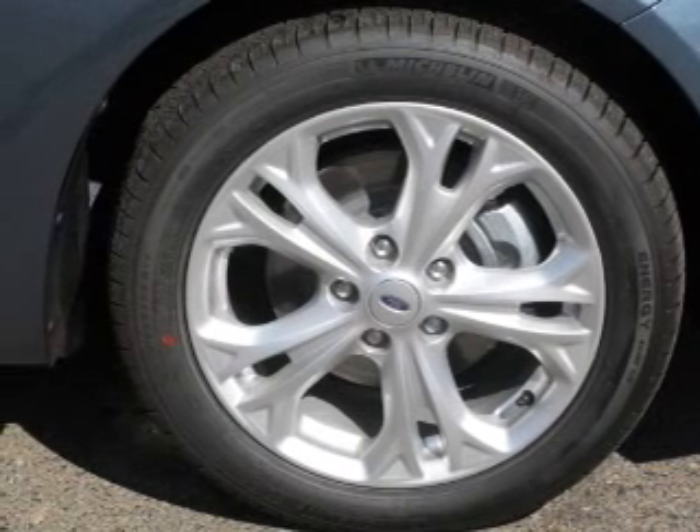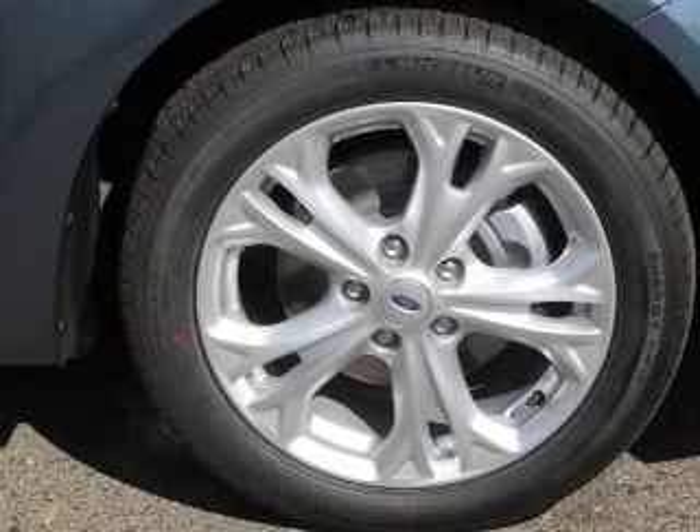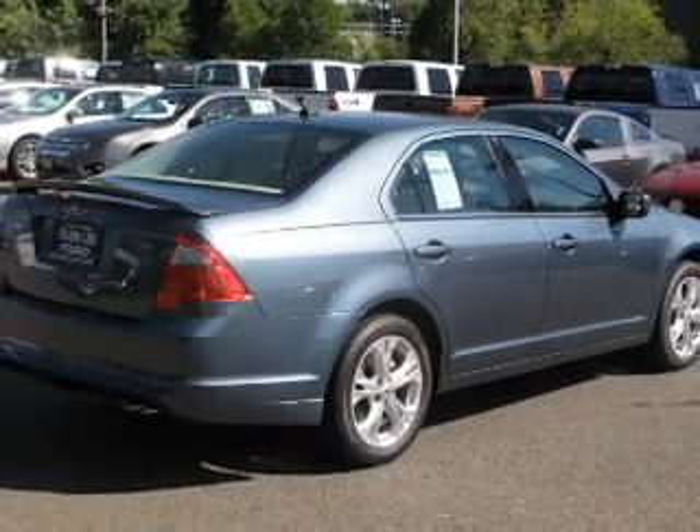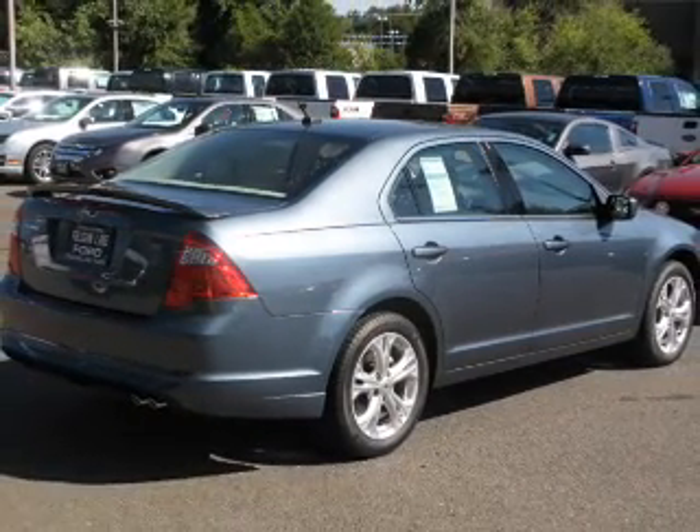The powertrain includes front wheel drive with an efficient four cylinder engine that responds smoothly to its automatic transmission. Find your way easily with the included navigation system.